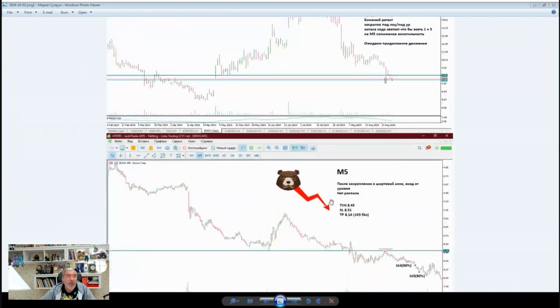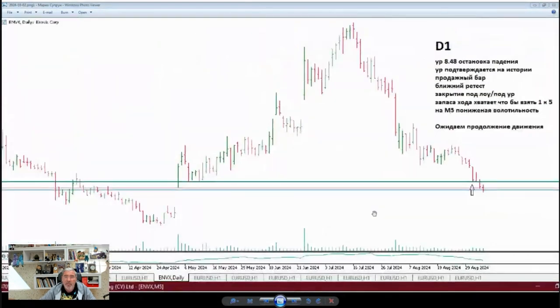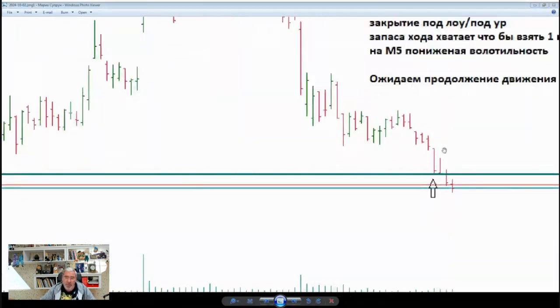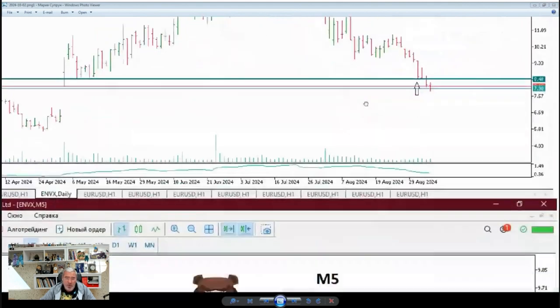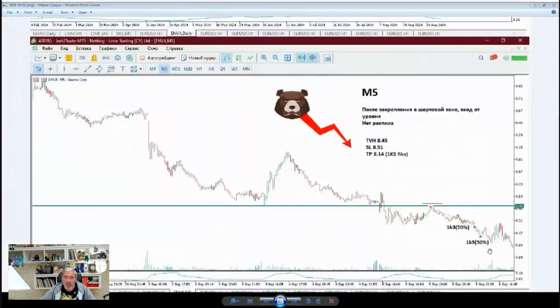Now for Marina Boyco — we've got a daily chart. Stop and drop, the level confirmed by history, and a sell bar. Marina is on point. This is what we call a sell bar: when the entire movement gets sold, the bar is super strong, especially when it's on trend. Excellent setup, good job Marina. Great setup, five out of five. The description is solid, the trade is clear, and the scenario is spot on.